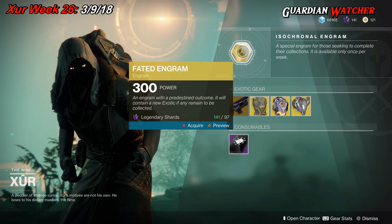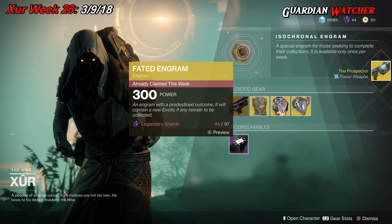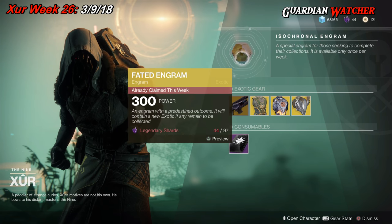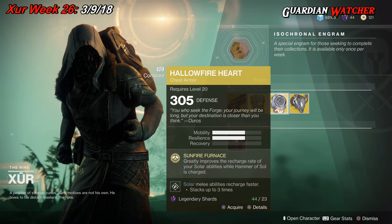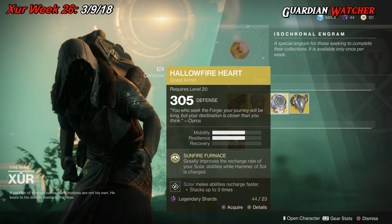This week for our Faded Engram we get the Prosecutor. I already have the Prosecutor across all my accounts, so I've finally hit the very last exotic I needed for any character in the game. Hallowfire Heart was probably the last exotic I needed for my Titans.